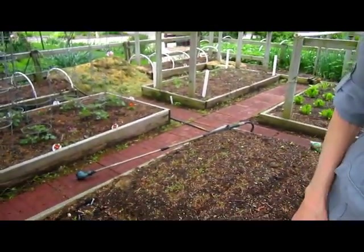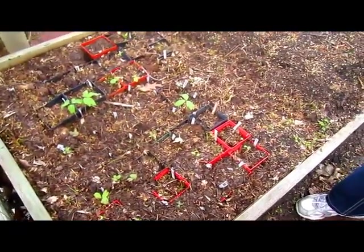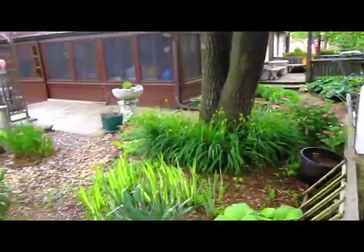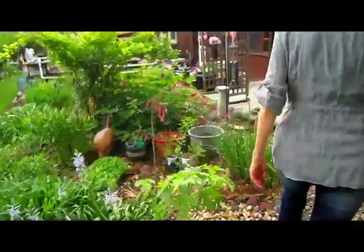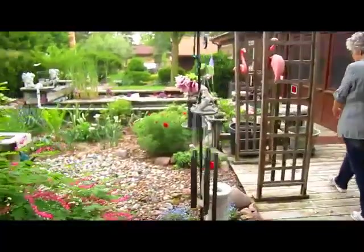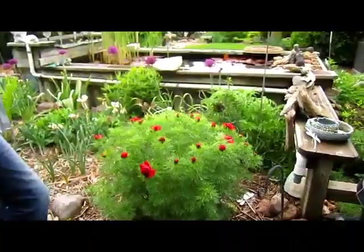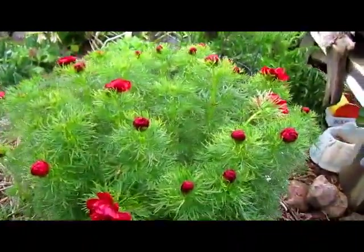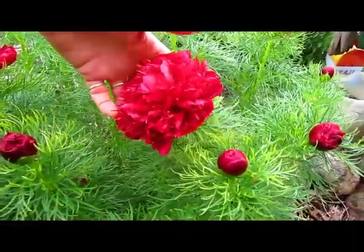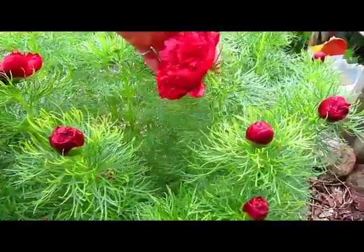Well, maybe that's what we graft them on — a real tree peony! Another peony that's really interesting is the Japanese peony. And this is the Japanese peony. Now, this is a plant that's not a tree — it's a regular bush like our normal peony bushes are.